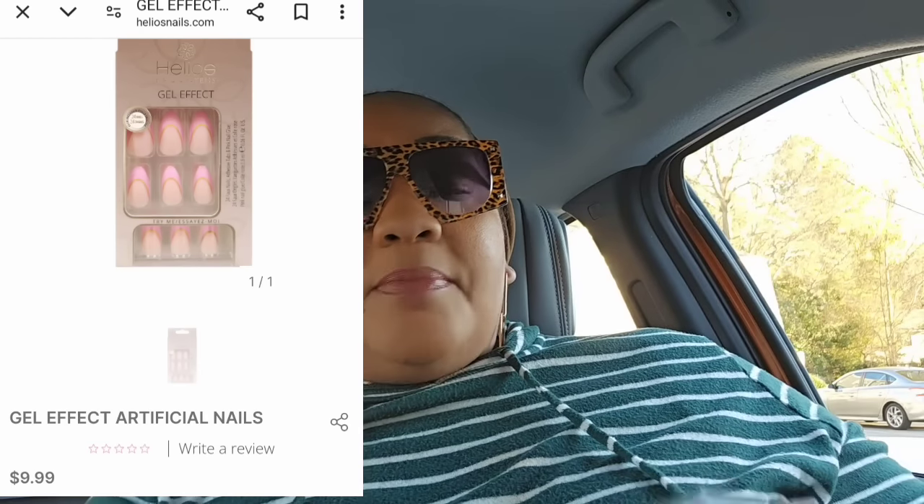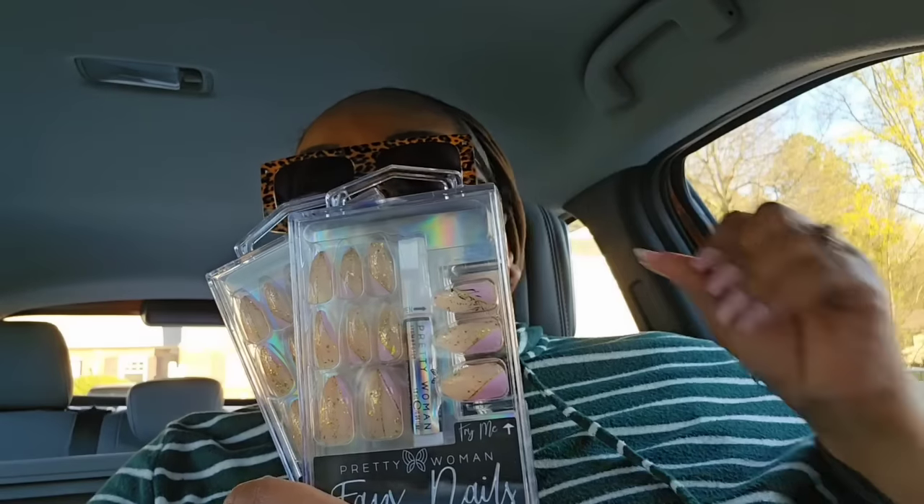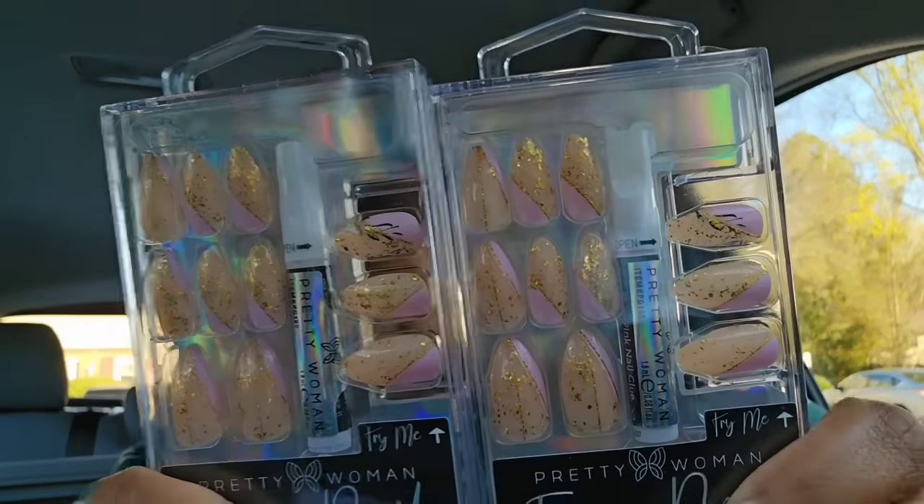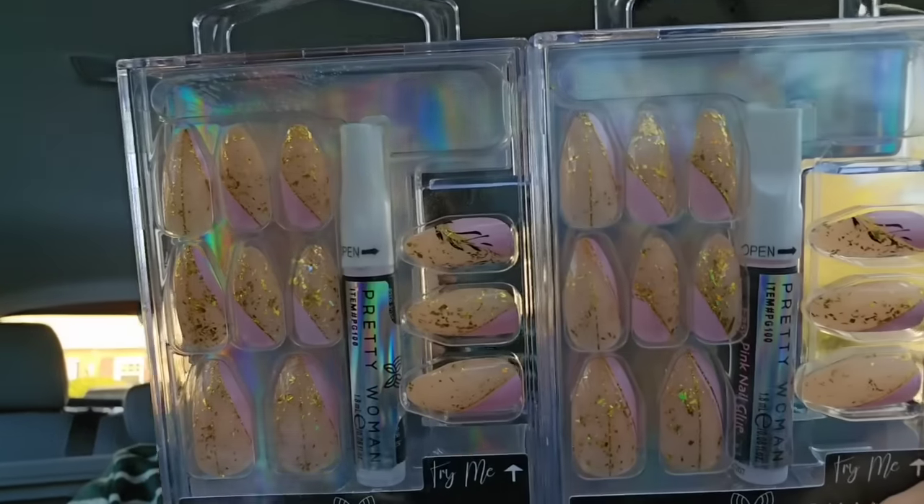It is a process to put these nails on and take them off — you don't want to waste your time and two days later your nails are looking trash. My nails are constantly in water — I hand-wash dishes at work and I'm constantly washing my hands. These are the Helios nails — on their website nails go for $9.99 a pack. This print is $9.99 on there and these have been holding up. I love them. Pretty Woman has been hit or miss — when they first came into Dollar Tree I went crazy, because $1.25 for 24 count with glue — you can't beat that.